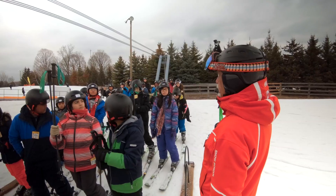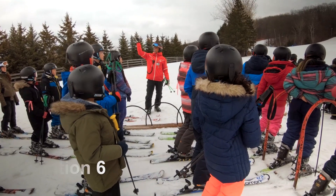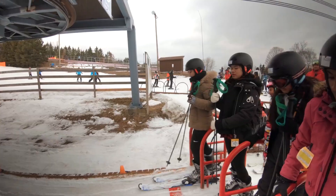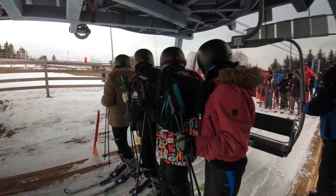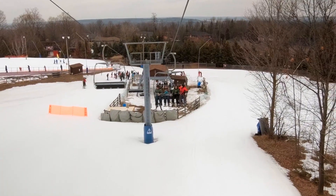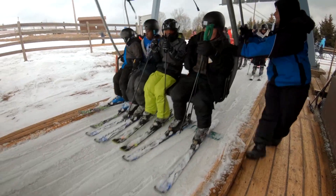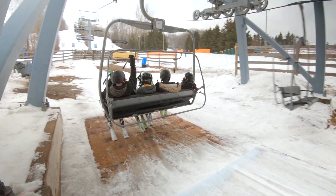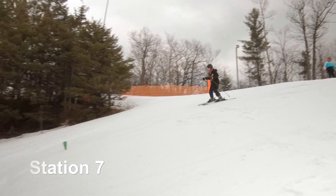After completing station five, station six is where you'll learn how to ride the chairlift. When riding the chairlift, it's super important to listen — it is a big moving machine and you'll be up in the air going to the top of the mountain. We want you to stay quiet, hear the instructions from the instructor, and follow them. That instructor will meet you at the top of the hill and guide you down for station seven.